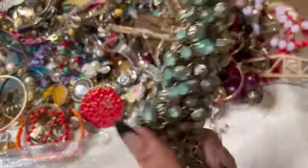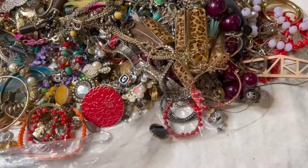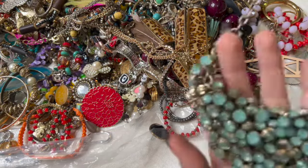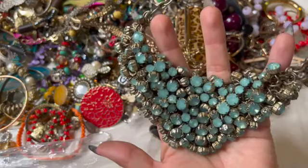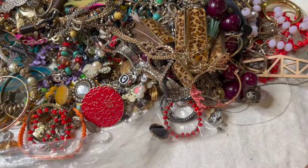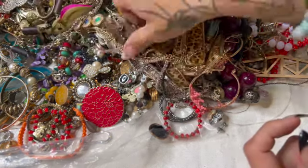This one looks crazy and it's not knotted on anything — wow, that's crazy! There's that one — I didn't have anything knotted around it. That's super cool.